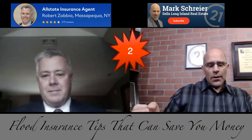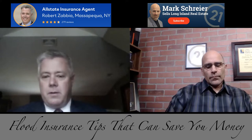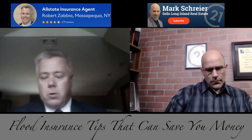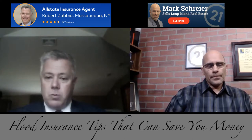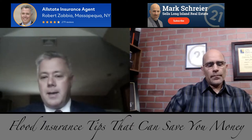Question number two: what is a flood zone, and how do you know if you're in one? You can go on the FEMA website or National Flood Insurance website and plug in the address, or you can call an insurance agent or broker and they'll do a search for you. The banks will also do it because they'll require flood insurance if you're in a high-risk zone. But it's a good idea before you sign a contract to check on it yourself.